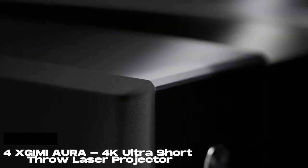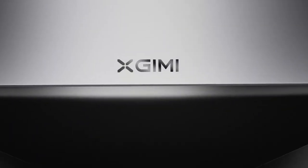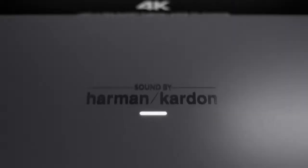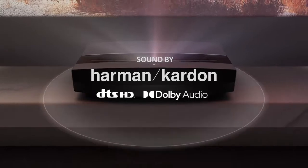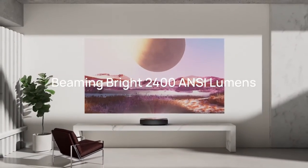Number 4: Gimi Aura 4K Ultra Short Throw Laser Projector. This Gimi Aura 4K Ultra Short Throw Laser Projector is a high-end, feature-packed projector designed to deliver an immersive and high-quality home theater experience. It uses advanced laser technology to produce vivid and crystal-clear images in 4K resolution, making it ideal for watching movies, playing video games, or presenting professional content. One of the key features is its Ultra Short Throw design, which means it can be placed just inches away from the projection surface and still deliver a large and bright image.